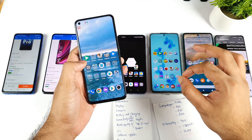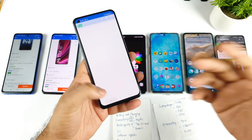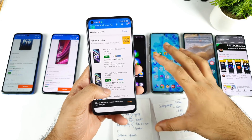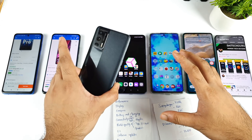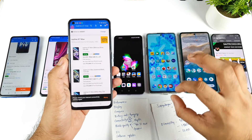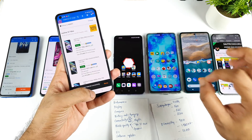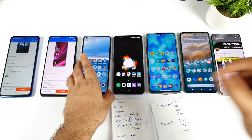The Realme X7 Max is the best phone you can get right now in the Dimensity segment. During the previous sale, the phone was priced at close to 21,000 rupees, and at that price it is 100% worth buying. Hopefully if they bring back that kind of price, it will be a fantastic deal — keep an eye on the Realme X7 Max in terms of processor performance.